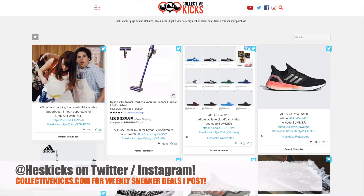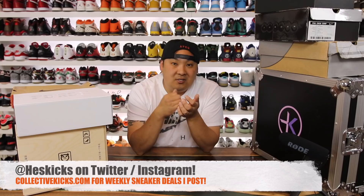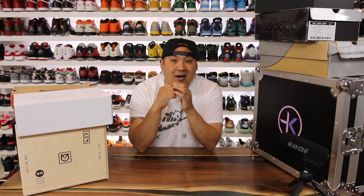If you guys didn't know, I have a website called Collective Kicks where I basically curate all of my top deals that I can find on Nike, Adidas, Champ Sports, Foot Locker, and those type of sites, and just put them out there for you guys to find some good deals. It's always linked in the description.